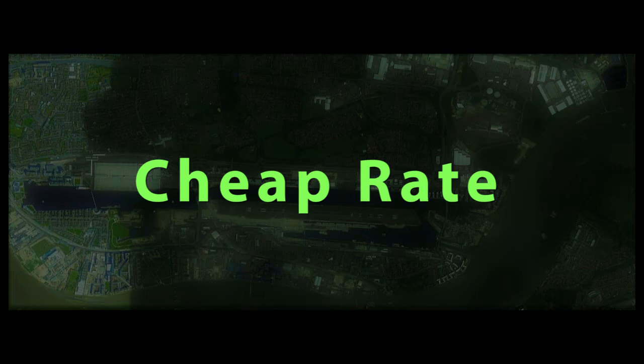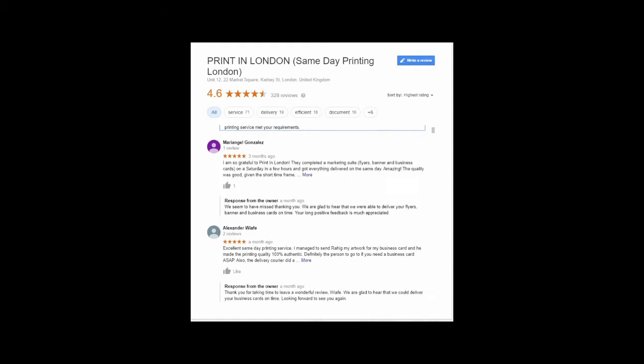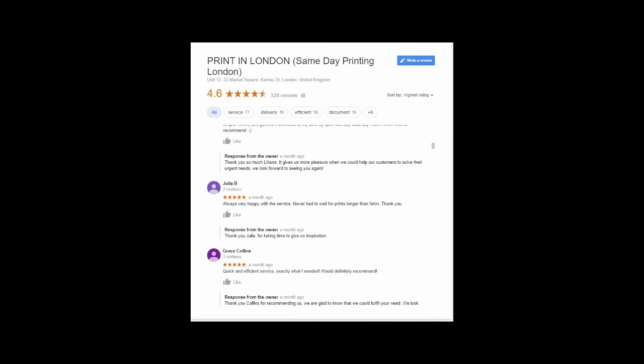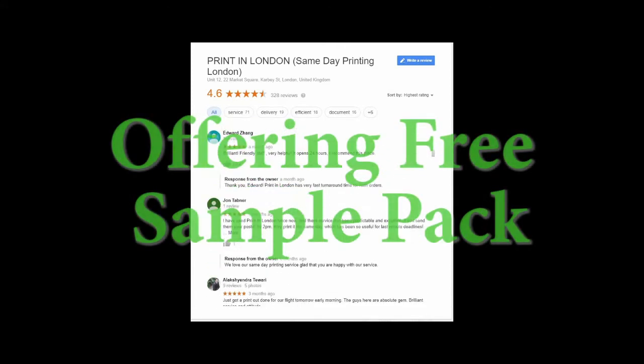We also offer gift items such as bag, cap, hat, mug, pillowcase, phone, and other printing services at a cheap rate. Additionally, we offer heat transfer-based t-shirt printing such as transfer paper and CAD cut vinyl printing.